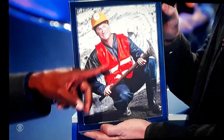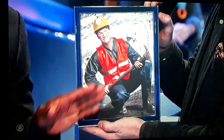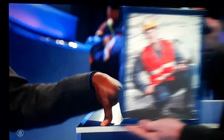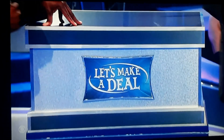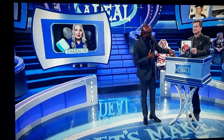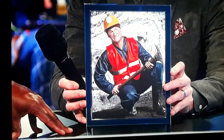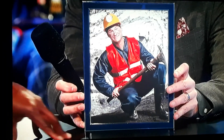But I'll tell you what, this picture, besides Jonathan being very dashing, this is a clue as to what is inside this small box. So what do you see in this picture? He has a pickaxe. He's in a vest. He's got a hard hat on. Yeah, he has the mining gear.